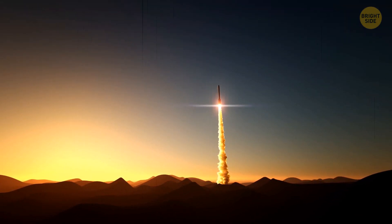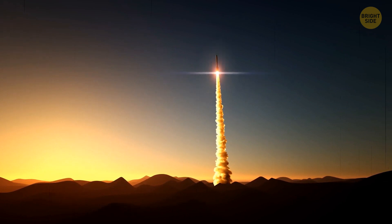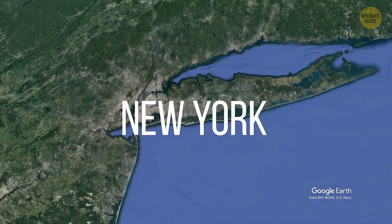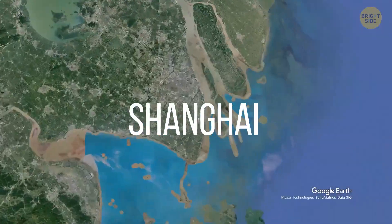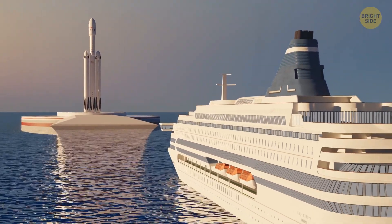Rockets might be another revolution in long-distance travel. For now, we use them to fly into space, but in the future they might completely replace airplanes. Let's say you're going from New York to Shanghai, which is on the other side of the planet. The launching pad of the rocket can be on the water, somewhere in Lower Bay.